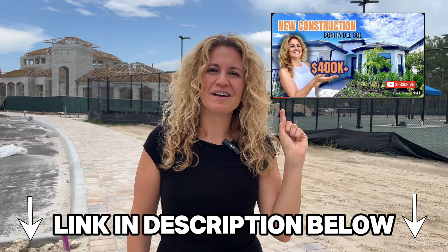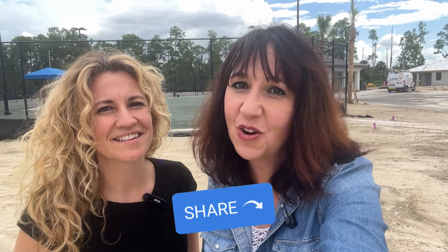Watch our Torino video from last year if you want to learn even more — we went through several of the model homes. If you don't want all the bells and whistles of the amenities and just want a pool and some cabanas, you can always buy at Bonita Del Sol — that's also a Pulte community, watch that video after this one. Thanks for watching, please like and subscribe, share this with others moving to Southwest Florida — we'd love to show them around. See you in the next video!